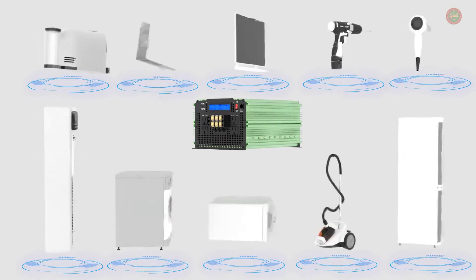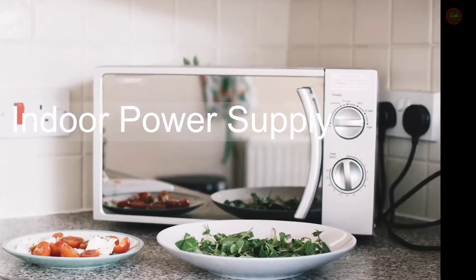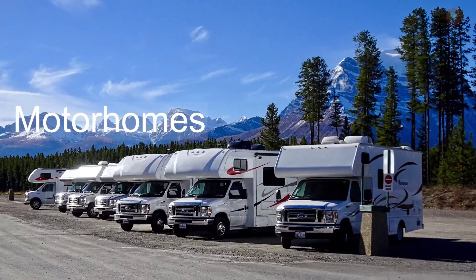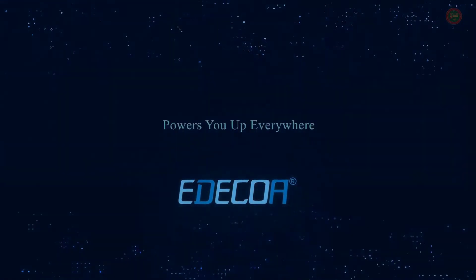It is ideally suitable for journeys, camping, tents, boat trips, working on the way, and everywhere where there is no electricity. Simply connect the power inverter with a battery and then connect to electrical appliances.